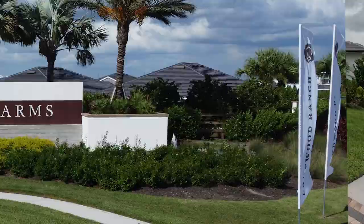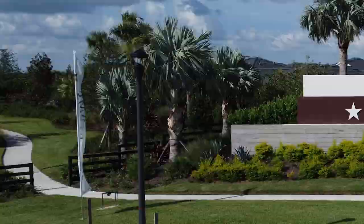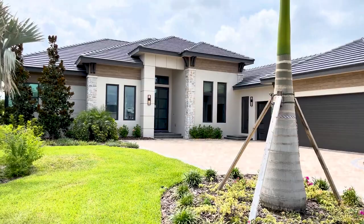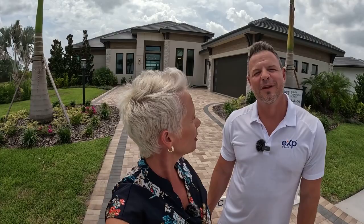Today we are so excited to be back at Star Farms, because when we were here last time, this model right here — the Bellara, built by John Cannon Homes — was not complete yet, so we didn't get to show you everything. And we've been here a lot with our clients, so we are back at Star Farms.